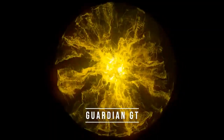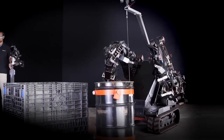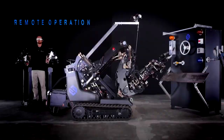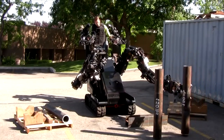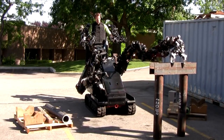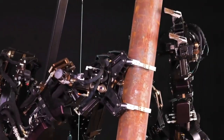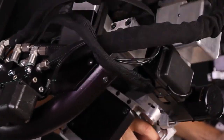Number 5: Guardian GT. The Guardian GT is a highly advanced robotic system developed by Sarcos Robotics, a leading technology company specializing in robotics and automation. It is designed to enhance human capabilities by providing superhuman strength, dexterity, and endurance. The Guardian GT is primarily used in industrial applications, including heavy lifting, construction, and hazardous material handling. At its core, the Guardian GT features a tele-operated system, allowing an operator to control the robot's movements from a safe distance, using intuitive controls such as joysticks and haptic feedback to translate the operator's movements into precise actions.